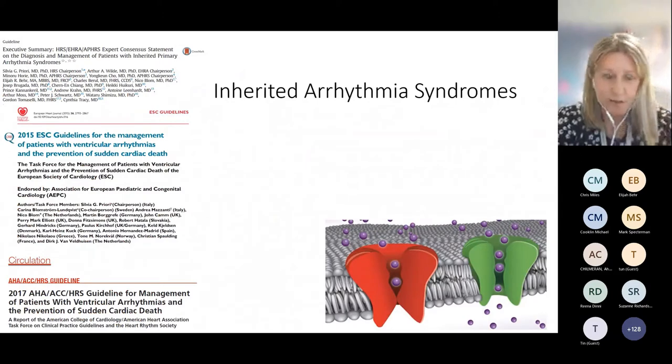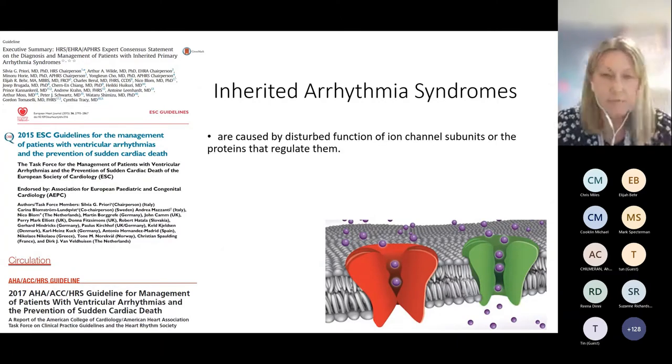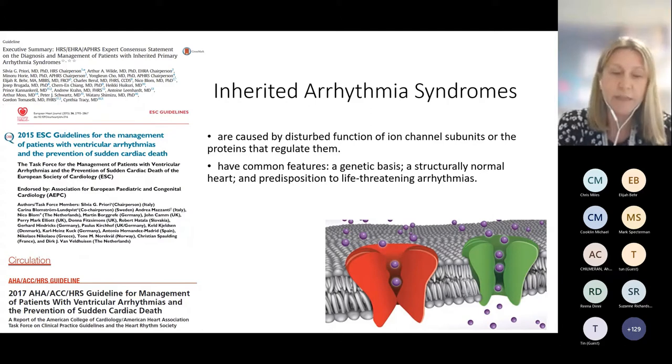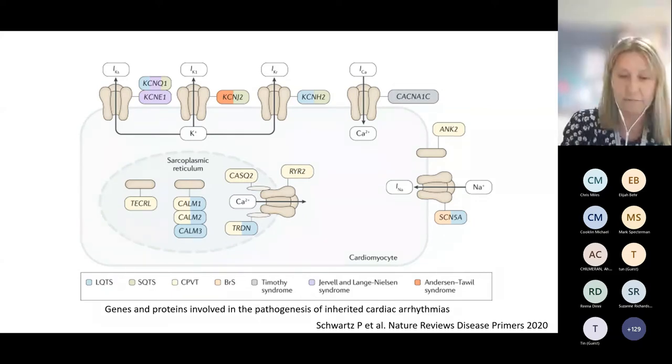I'm going to show a slide with a few of the more recent guidelines and consensus statements that I'll refer to during this talk. Inherited arrhythmia syndromes are caused by disturbed function of ion channel subunits or the proteins that regulate them. There are common features: a genetic basis, structurally normal hearts, and a predisposition to life-threatening arrhythmia. This diagram shows a cardiomyocyte illustrating some of the different proteins and genetic abnormalities involved in the pathogenesis of inherited arrhythmia syndromes.